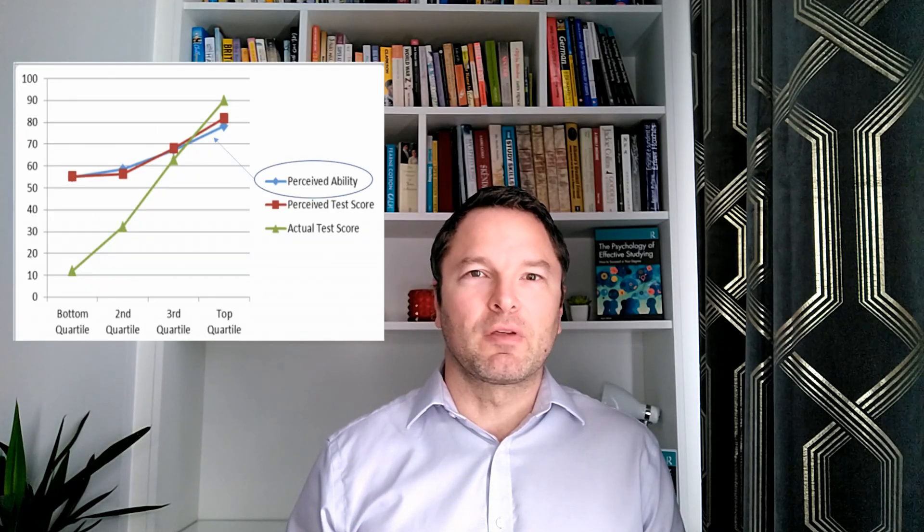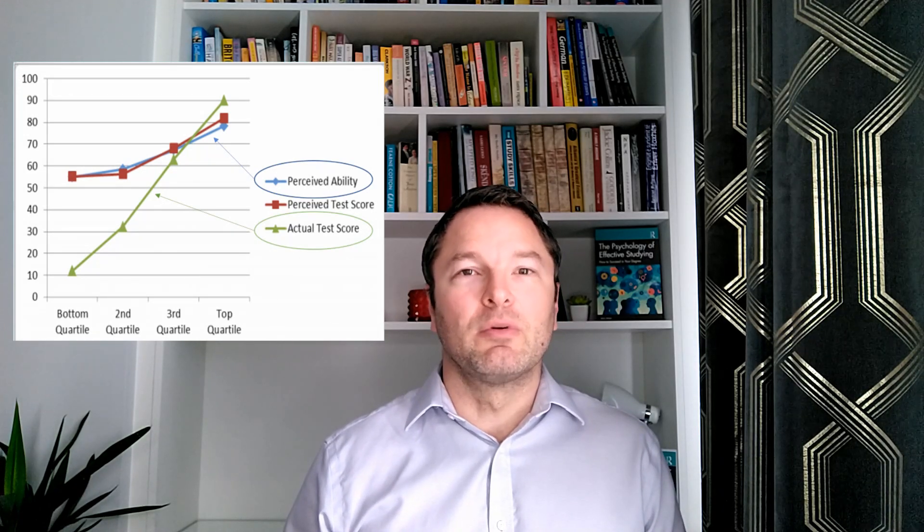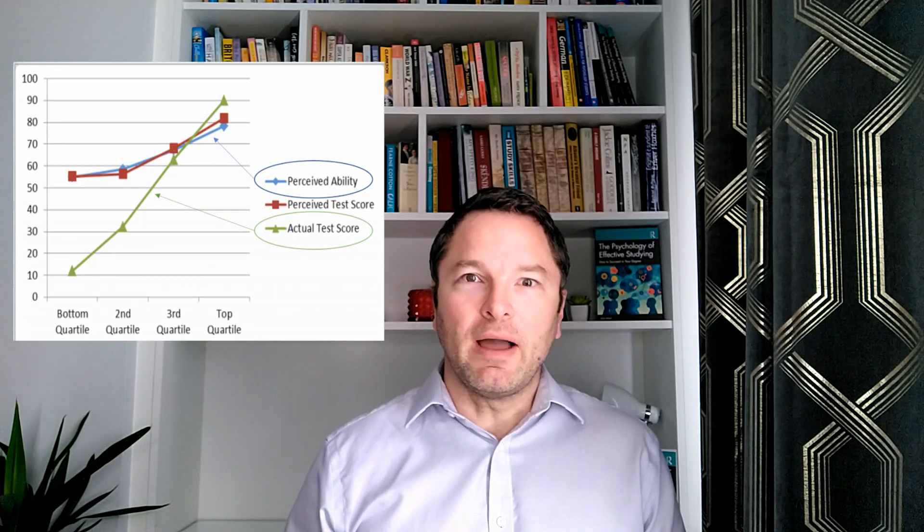The Dunning-Kruger effect was originally discovered back in 1999 in a series of studies by David Dunning and Justin Kruger, and they were interested in comparing people's perception of their level of competence to objective measures of their actual competence.